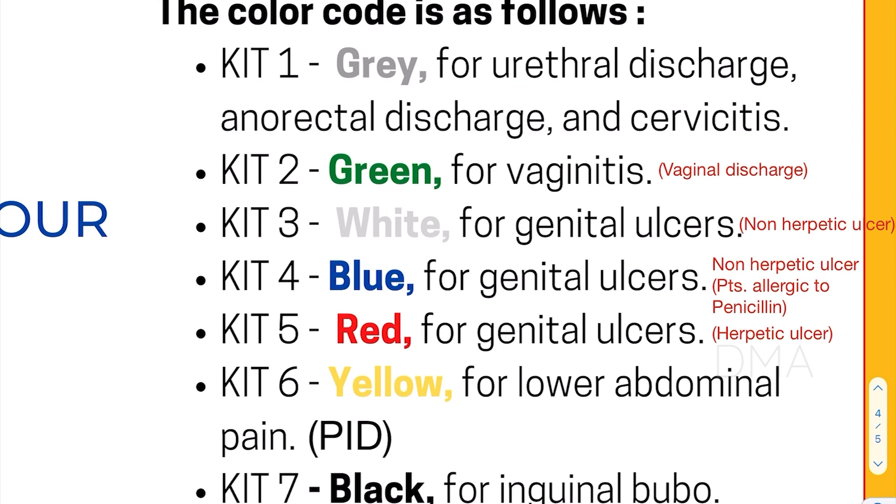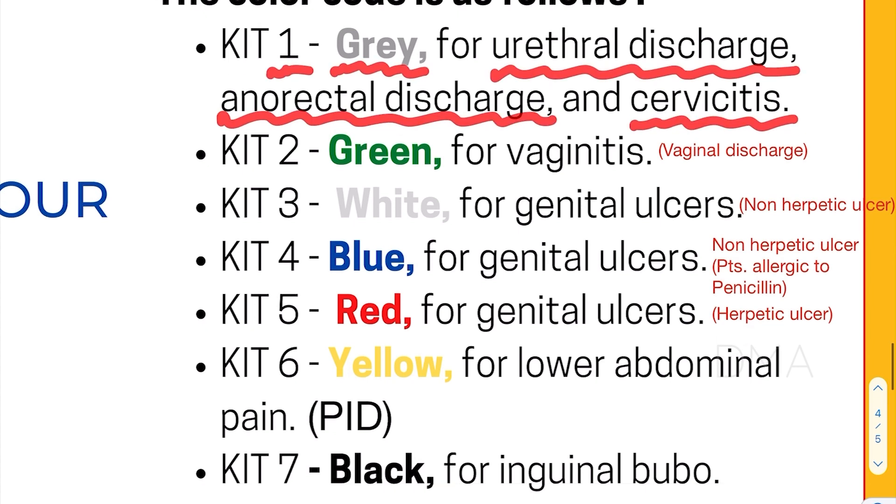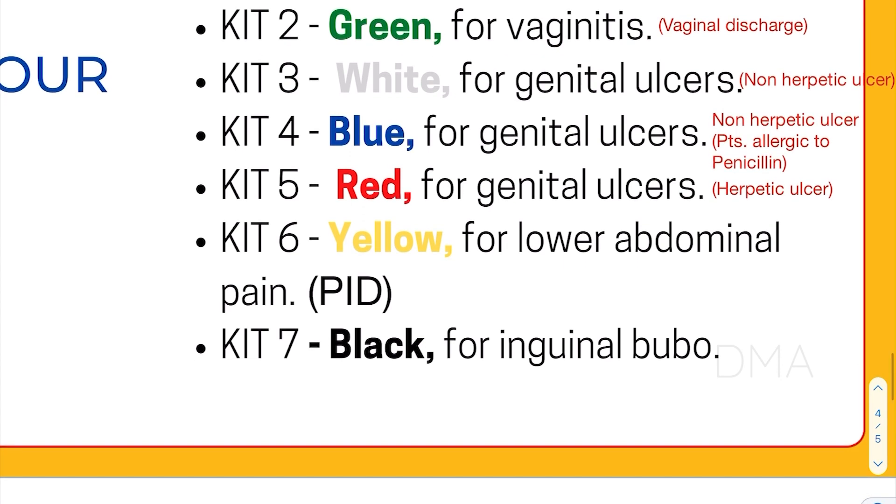Kit number 1, which is a gray colored kit, is used for urethral discharge or anorectal discharge and even for cervicitis. Kit number 2 is a green colored kit, which is used for vaginitis or vaginal discharge. And kit number 3, which is a white colored kit, is used for genital ulcers, especially non-herpetic genital ulcers.